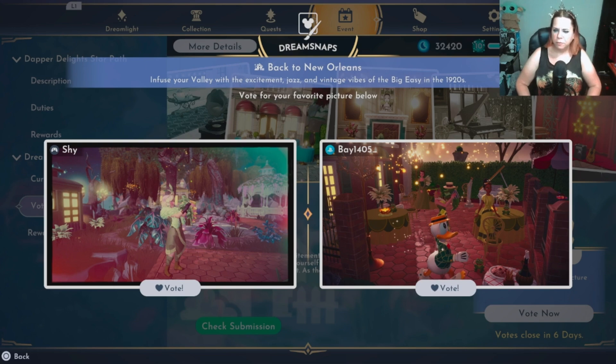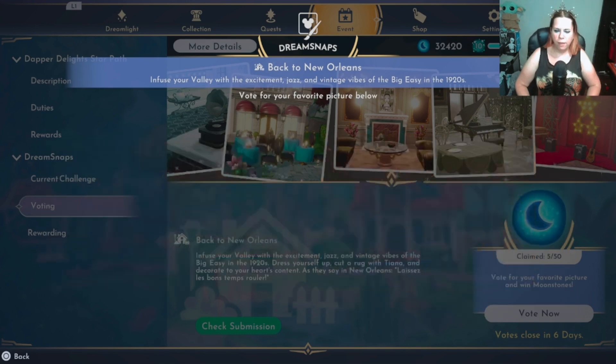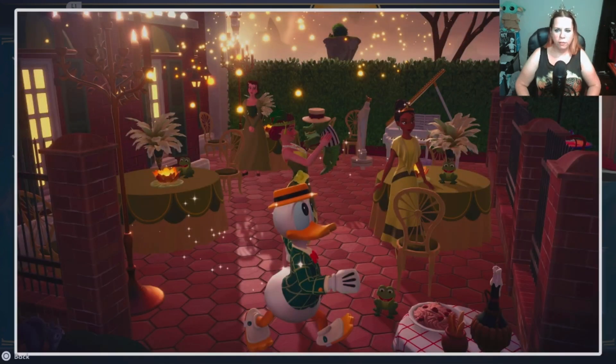These are both cool but they're also very dark. Shy — I do like it, you're cute. I like that you have the little Bountiful Croc. It's nice, it's like a nature build. The only problem is that one tree is right in front of Tiana's house and there's a little emptiness — it's a little unbalanced. Bay 1405 — I feel like this one's just a little bit better, even though it's super dark.